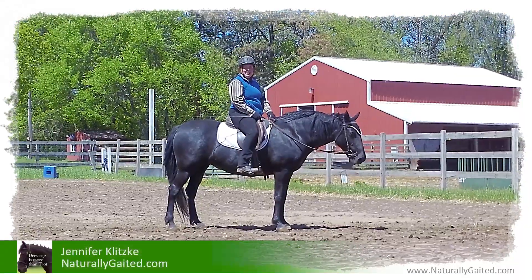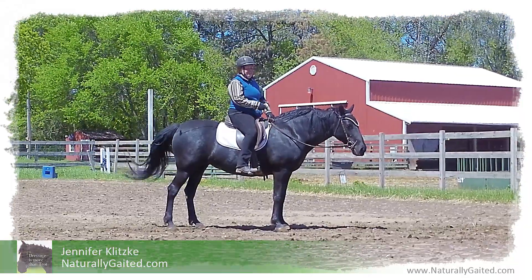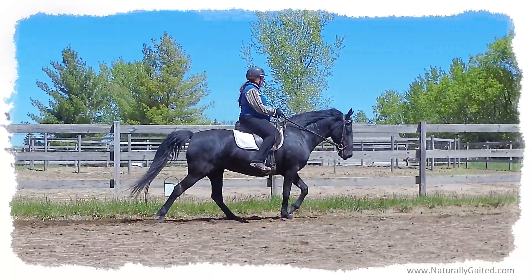Hi everyone, welcome to Naturally Gated. My name is Jennifer Kalitski. This is Makana, she's my Naturally Gated Tennessee walking horse mare.